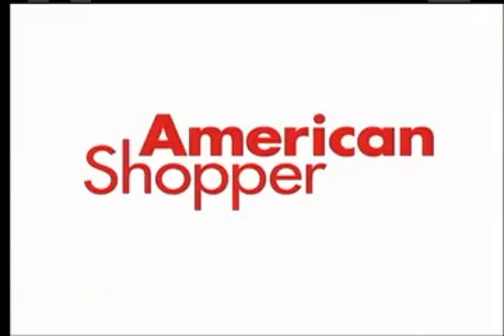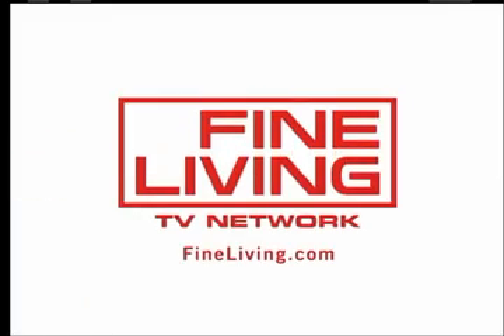I'm Leslie Ammachado from Fine Living's American Shopper. For more smart shopping advice, stay right here on fineliving.com.